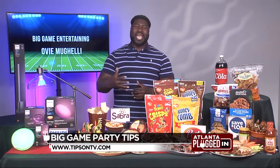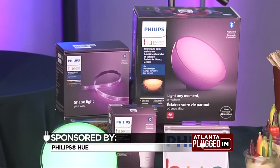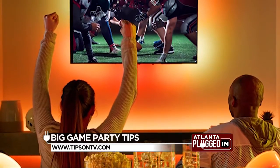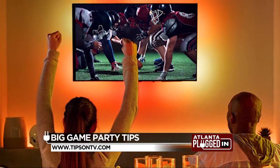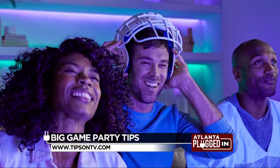I love to have some really cool tech, and Philips Hue — they have the tech. Philips Hue offers smart lights and accessories designed to amplify your entertainment experience by bringing the excitement of the big game into your living room with surround sound lighting that can sync to mimic the on-screen action.